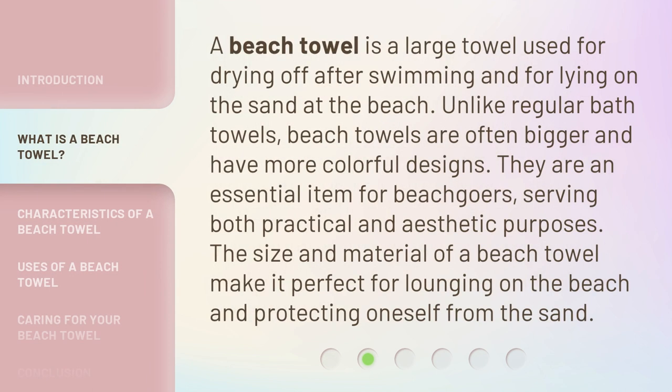A beach towel is a large towel used for drying off after swimming and for lying on the sand at the beach. Unlike regular bath towels, beach towels are often bigger and have more colorful designs. They are an essential item for beachgoers, serving both practical and aesthetic purposes. The size and material of a beach towel make it perfect for lounging on the beach and protecting oneself from the sand.